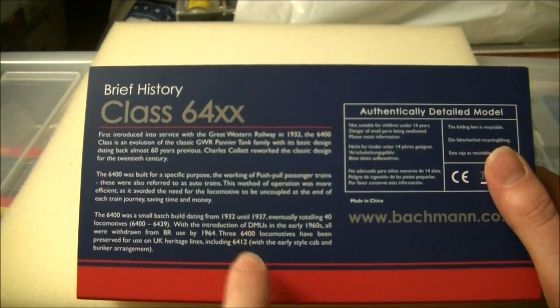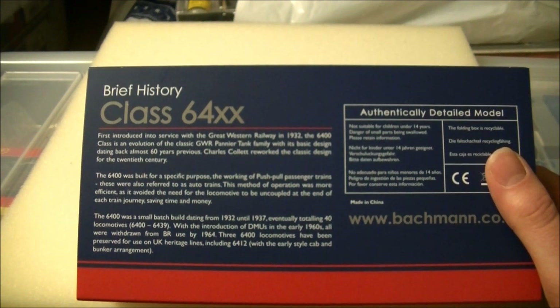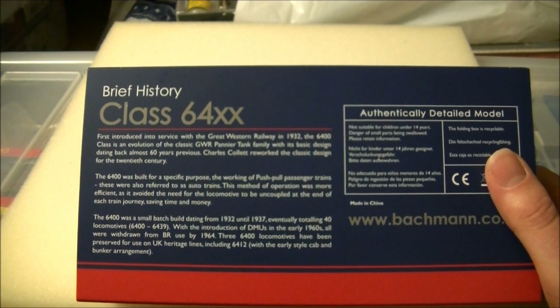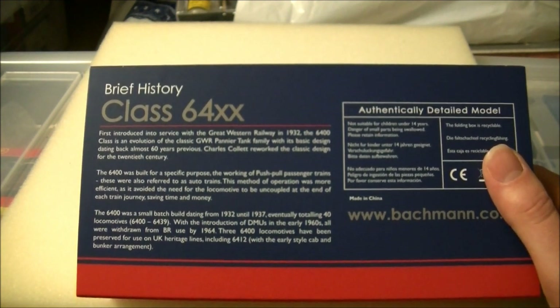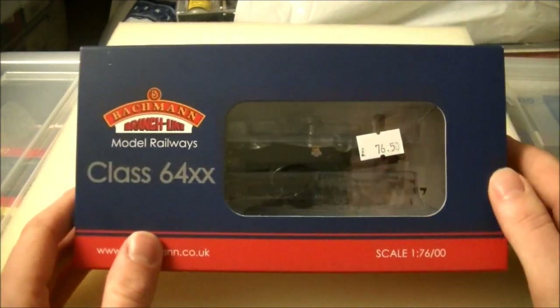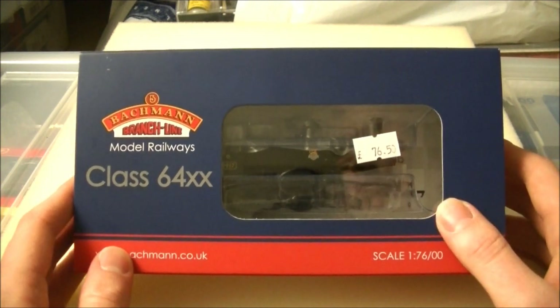Locomotive 6412 is the third variant that Batman are producing, which has not yet been released. It's going to be in BR late green, as she is preserved at the moment, and has the early style cab. These locos had an early style cab and then also a modified cab. The third model is going to be as preserved — 6412 as preserved — and I know that model is going to be very popular indeed. Such a lovely loco in both model form and in real life. So without further ado, I think we will take off the outer packaging and have a closer look at the model inside.